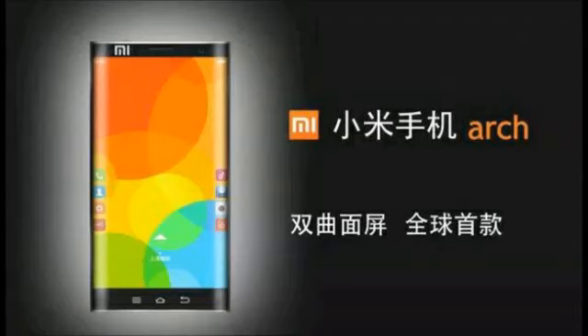If you're dying to purchase the Arch, keep in mind that this would seem to be nothing more than a concept for Xiaomi at this point. With the Samsung Galaxy Note Edge priced at a premium, the Xiaomi Arch would seem to go against the manufacturer's low-priced business strategy.